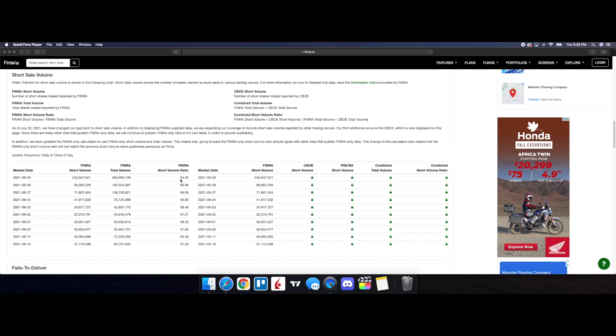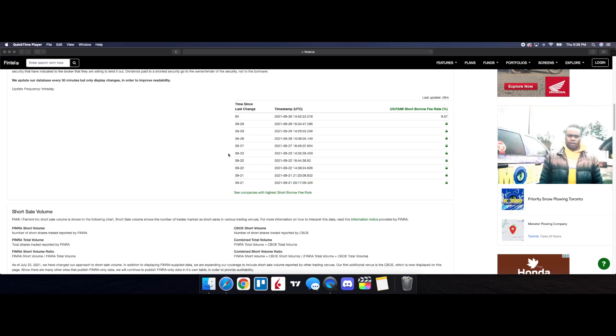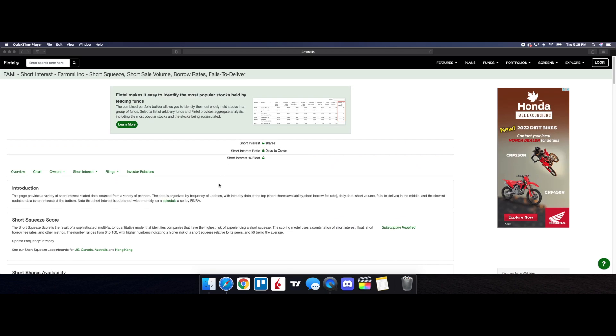The close for the 29th came in at 54.05, so we are seeing a downtrend in the short volume ratio. But one thing that is very clear — FARM continues to have short squeeze potential as long as we have volume and buying pressure coming through the stock. Keep this on your radar. If updated numbers come out by the time I put these videos together, I'll be talking about it in the final thoughts.